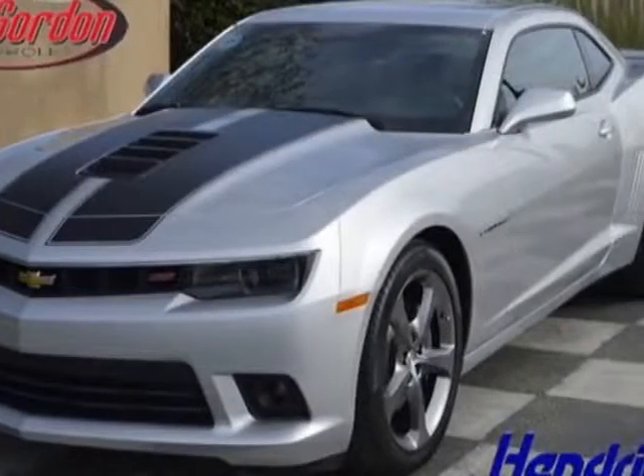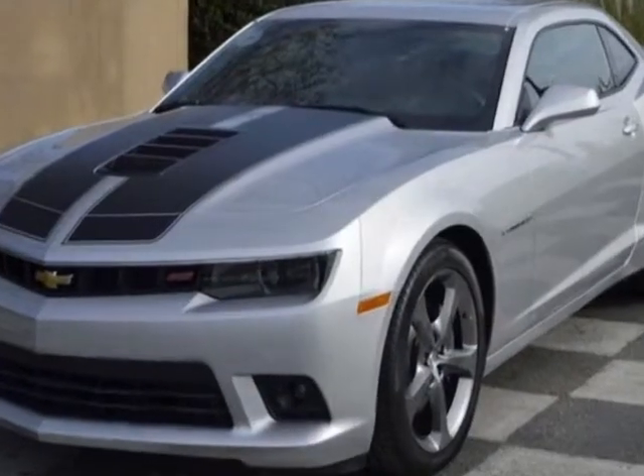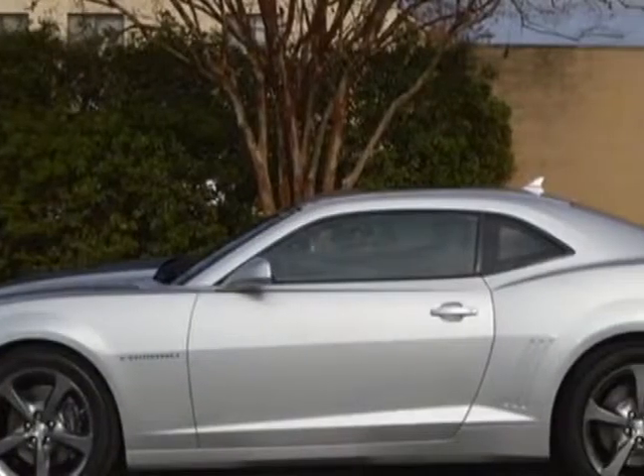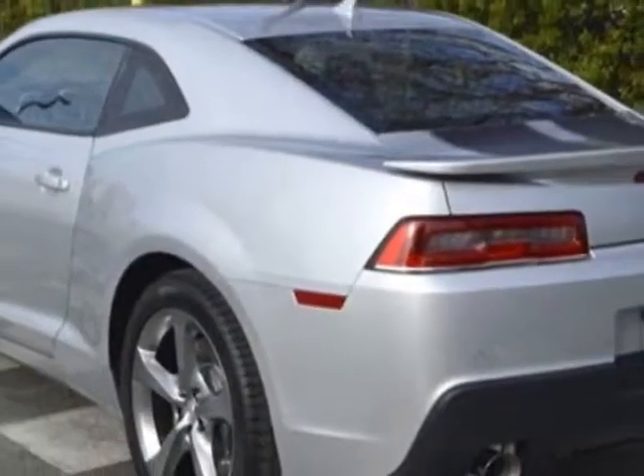Take a look at this new 2014 Chevrolet Camaro. For your protection, this vehicle has a full factory warranty. This vehicle gets an estimated 16 miles per gallon in the city and an estimated 24 on the highway.